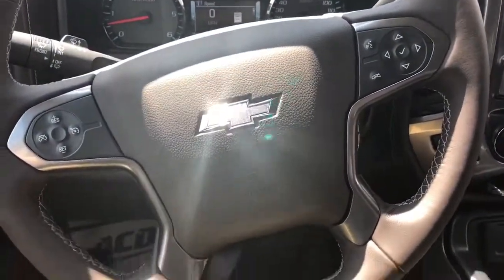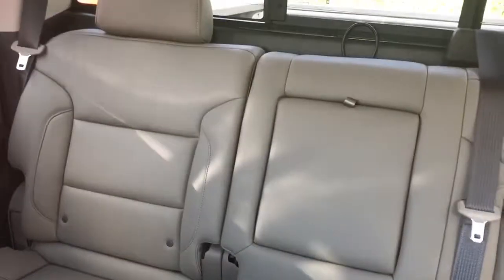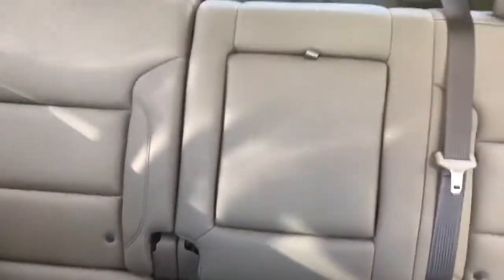Now for a look at the interior of this Chevy Silverado Centennial Edition. This one has a very comfortable and spacious interior. You have that Cocoa Dune interior color, which is probably our most popular. That leather seating with the light color keeps it cooler in the summertime for you.